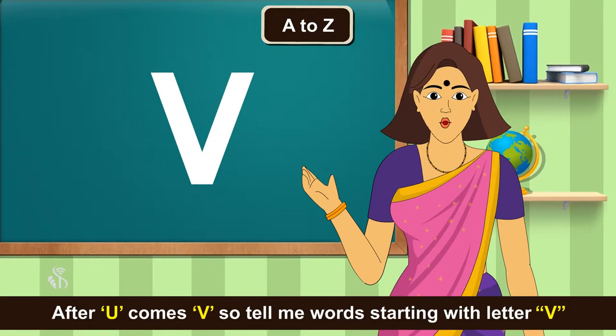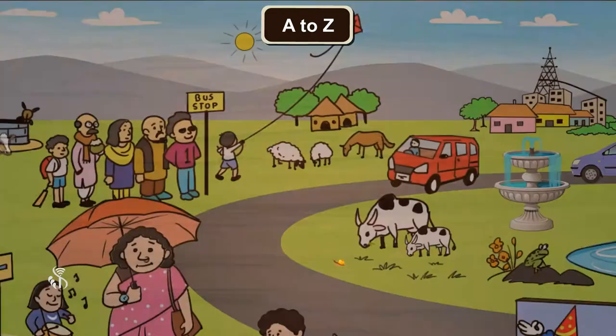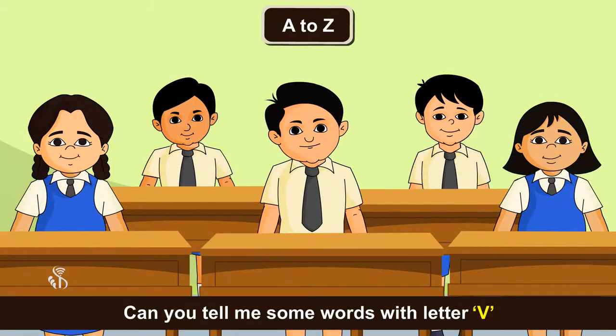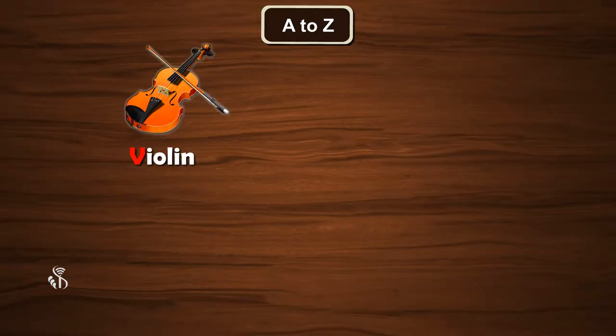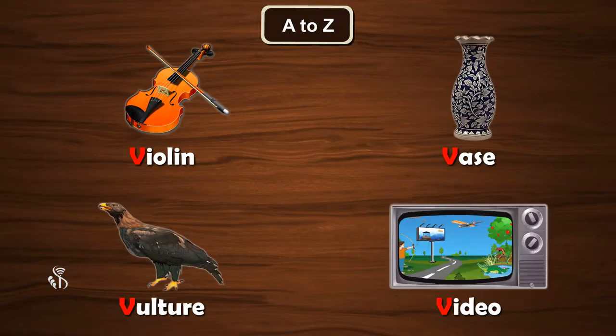After U comes V. So tell me words starting with letter V. Van. Can you tell some more words with letter V? Violin, Vase, Vulture, Video.